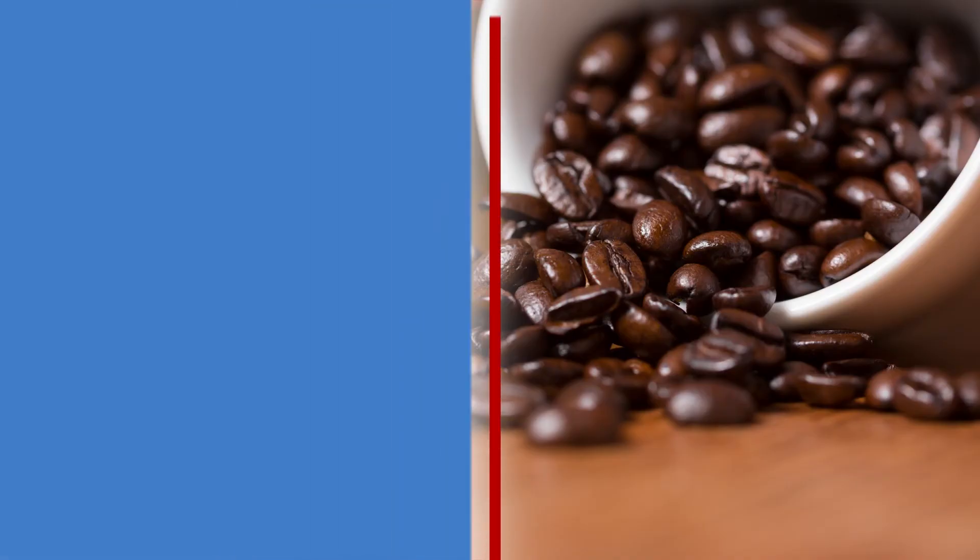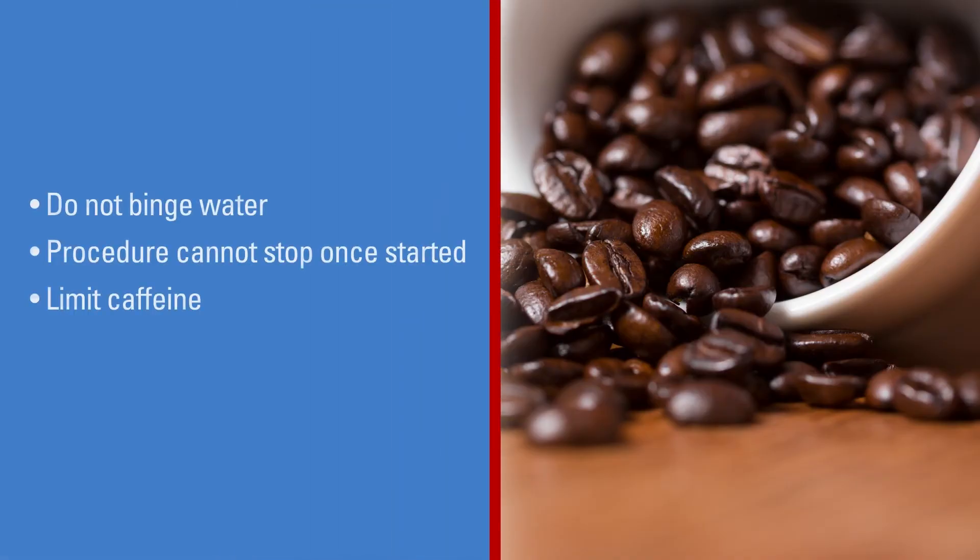On the morning of the donation, donors should not binge or drink too much water. Once a donor is on the apheresis machine, the team cannot stop the procedure to allow the donor to go to the bathroom, because the donation will have to be canceled. Donors should also limit their intake of beverages with caffeine, because it can irritate the bladder.